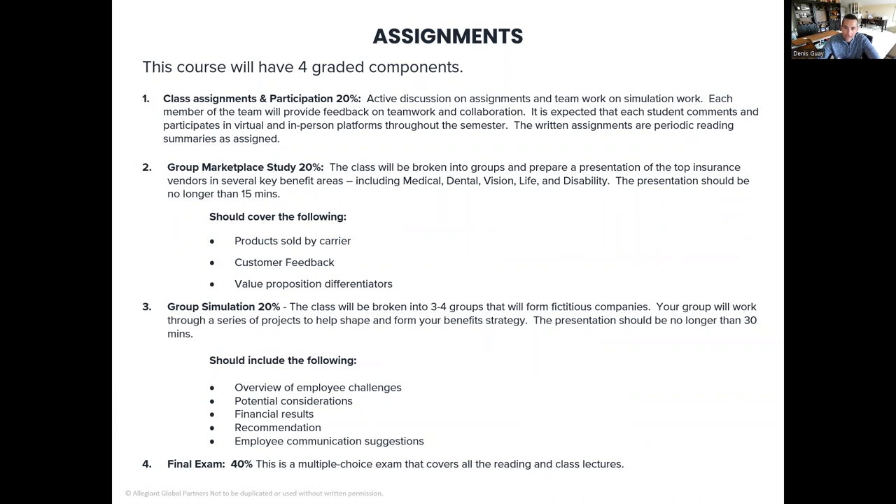The class assignments have four graded components. Number one, class assignments and participation is worth 20 percent. This means when we do meet live, I'm expecting active discussion on assignments, whether in small groups or group lecture sessions, and teamwork on any simulation work. Each member of the team will have an opportunity to provide feedback on one another, and each student is expected to comment and participate in virtual and in-person platforms throughout the semester. The written assignments are periodic reading summaries as assigned, meaning when we talk about different assignments or a discussion is posed over email, people are chiming in and sharing feedback and thoughts.